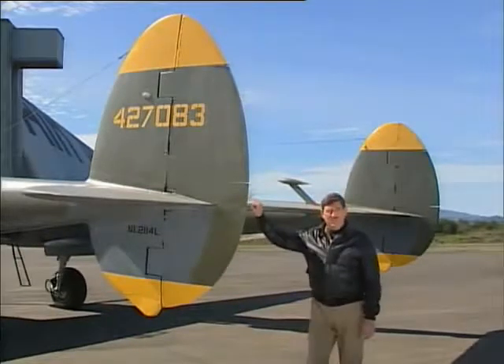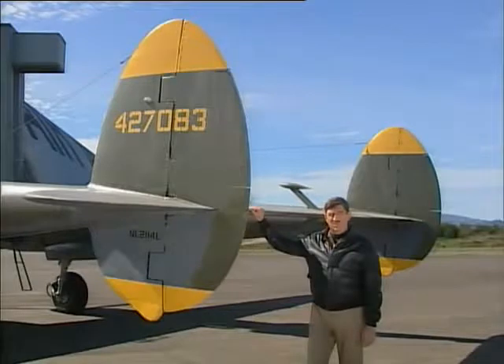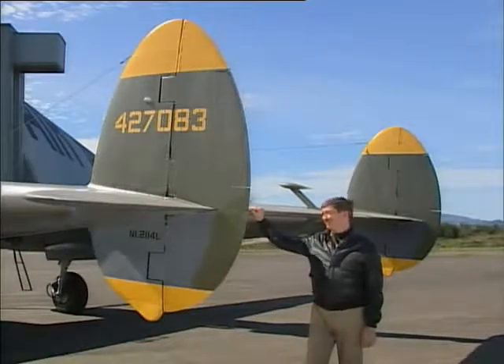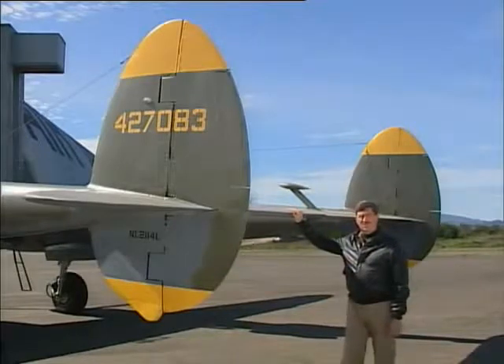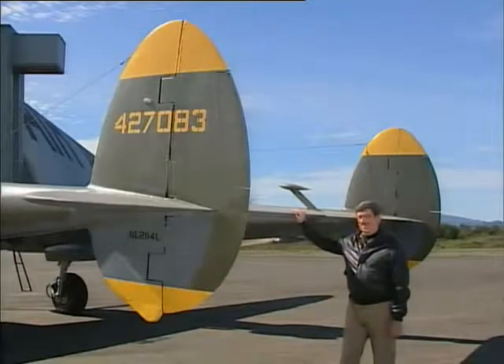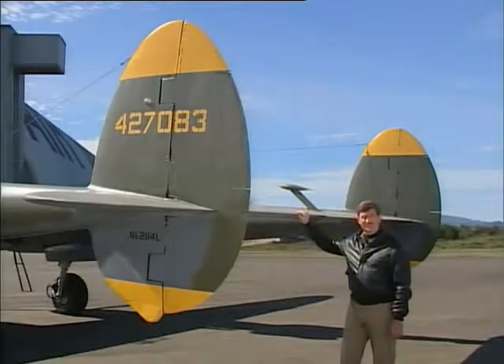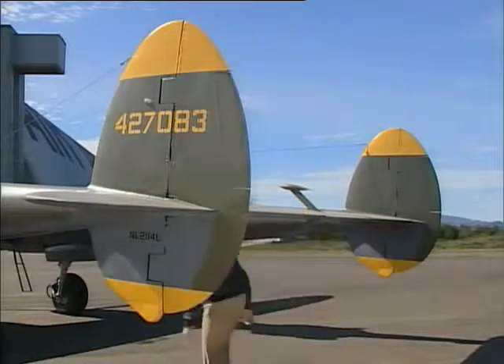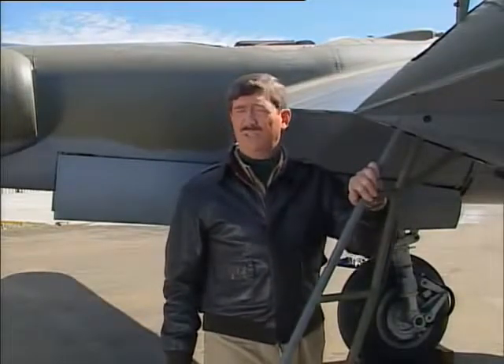The P-38 proved to be the most adaptable of all wartime fighters, able to perform well any number of missions assigned to it. The hallmark of the airplane are these massive vertical and horizontal surfaces on the rear of a set of twin booms. The Germans nicknamed it Dergabelschwanz Teufel, which meant the fork-tailed devil — you can sure see why. Long before the P-51 came along, the P-38 could fly 2,000 miles, making it genuinely America's first long-range fighter.